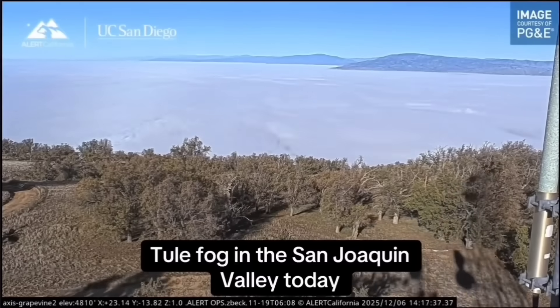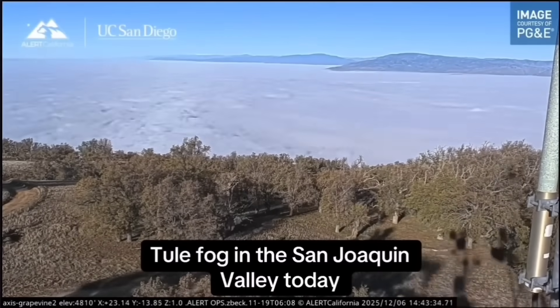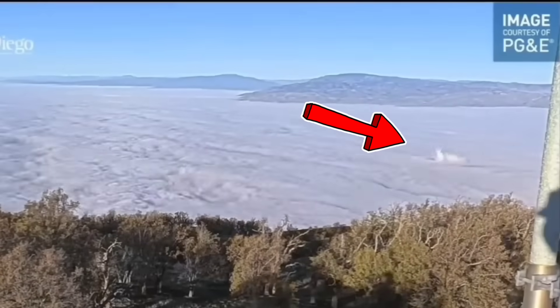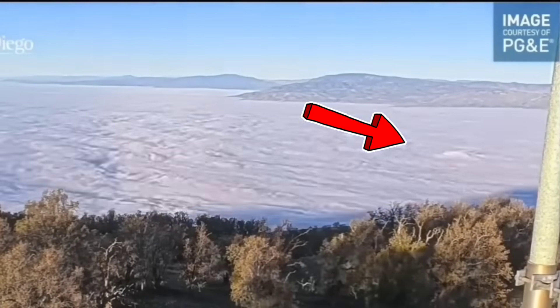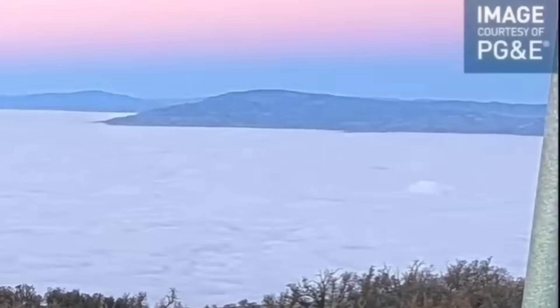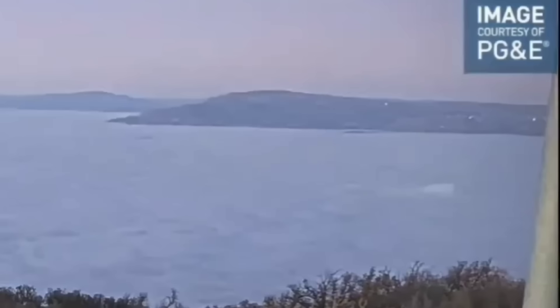Look at the fog popping out over there — it's like a fog volcano almost. Go back and look on the right side: why is it billowing up like a little mini steam vent in one section right there? Look at that — it's gotten bigger. What is that?